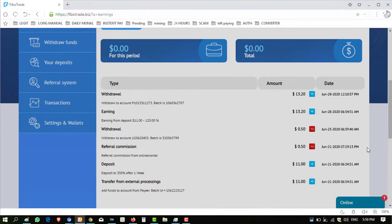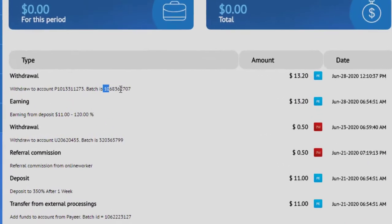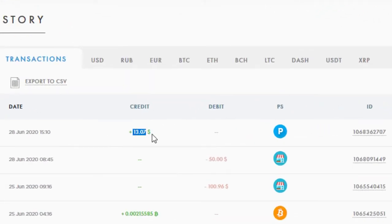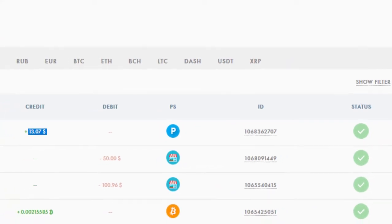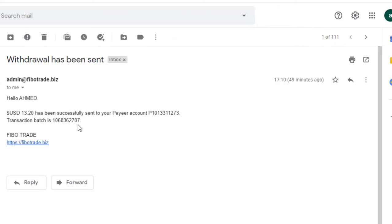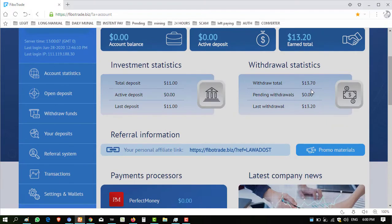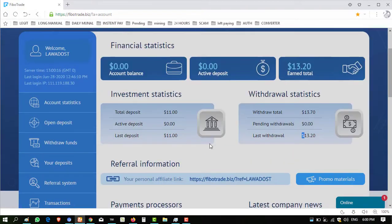Welcome back viewers — I have resumed after some hours. I made a request for $13.20 and you can see now my $13.20 has been successfully sent to my Payeer wallet. The transaction ID is 2707. In my Payeer wallet you can see $13.07 received, with batch ID 2707 and status showing successful — meaning the amount has been successfully received. I made the withdrawal request at 12:44 and received the amount at 17:10, so it took about four and a half hours to credit to my account. Total withdraw is $13.70, pending withdraw is zero, and last withdraw was $13.20.